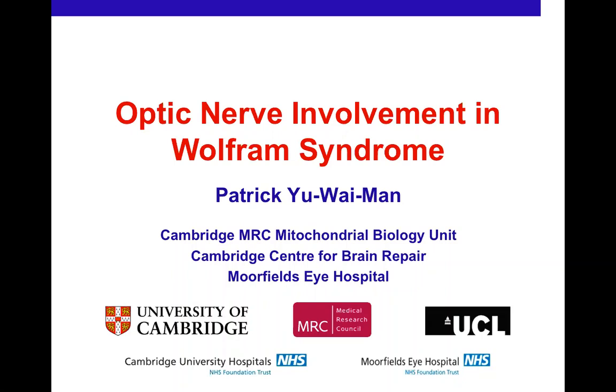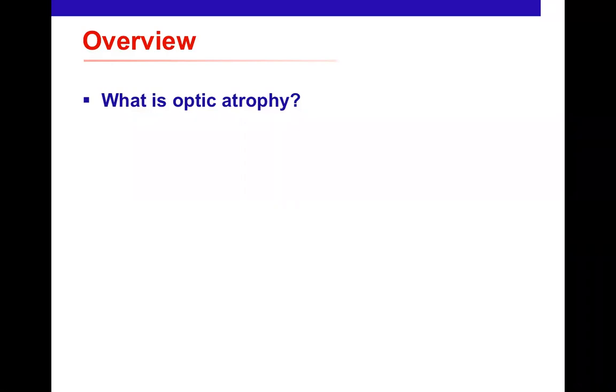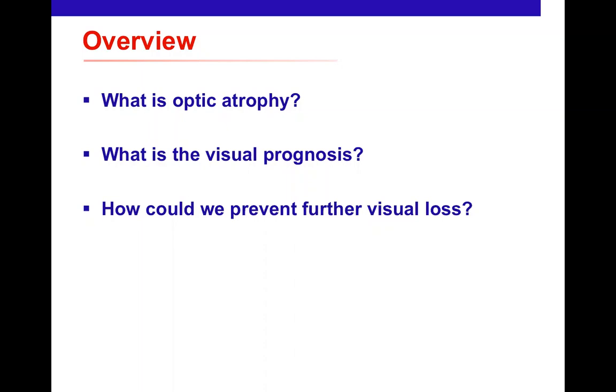My remit for this talk is to cover optic nerve involvement in Wolfram syndrome. I'll address three areas: first, why people lose vision in Wolfram syndrome and what optic atrophy is; second, what the visual prognosis is — crucial for patients, families, and designing future clinical studies; and third, how we might prevent further visual loss.